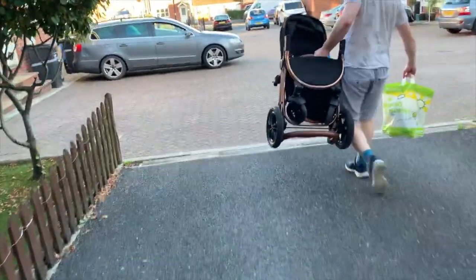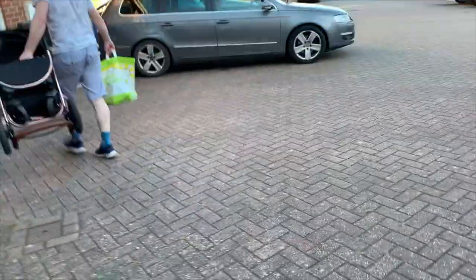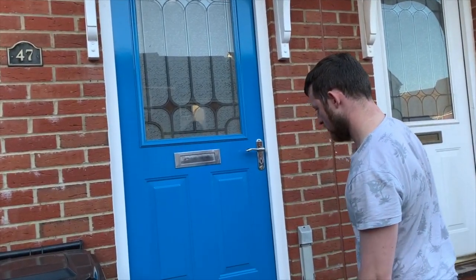So we are going home. This is our home — it's a front door and it's our favorite color.